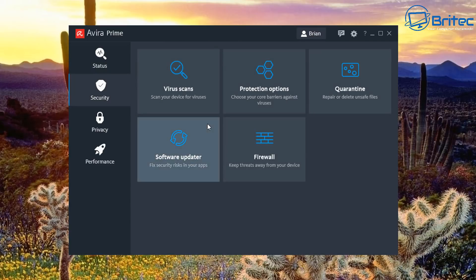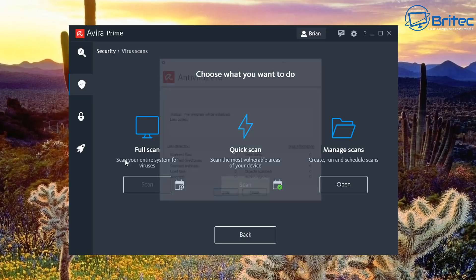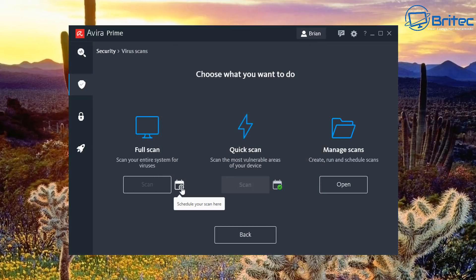Under Virus Scans you've got full scan, quick scan, and manage scans. Clicking full scan opens their scanning engine. I'm not going to run a full scan here — just showing you what it looks like. It will give you a report that you can read and save.